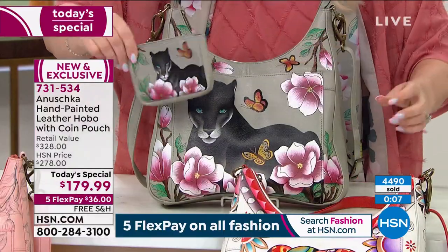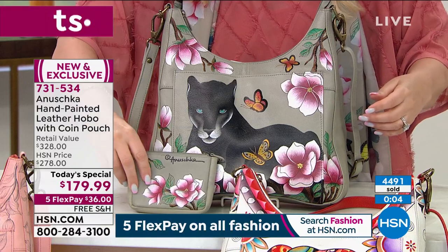These bags respond really, really well to love. And as long as you're loving it, it loves you right back.